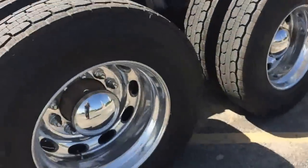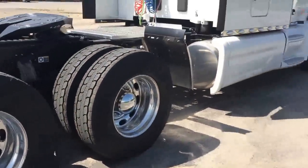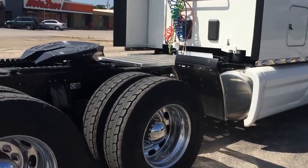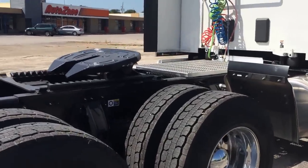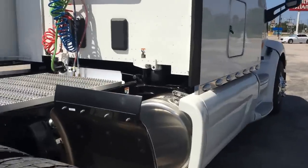The truck's got a 3.25 gear in it. This tire size, with this setup, with this engine, this transmission — that three and a quarter gear and these 295/75 22.5s — hot ticket.